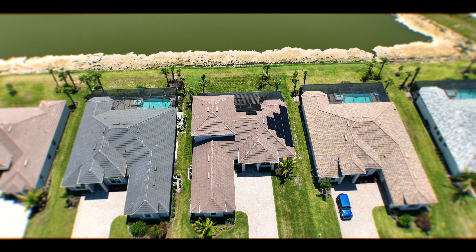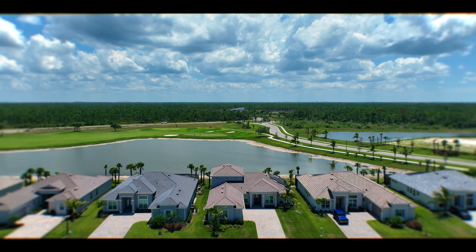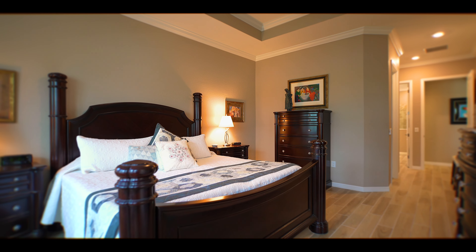Experience the pinnacle of modern living in this solar-powered estate home, thoughtfully designed to offer an impressive 3,025 square feet of sheer elegance. Boasting a three-car courtyard garage, this home is situated on a beautiful, breathtaking lot with stunning views of a serene pond and the par 5 7th hole.